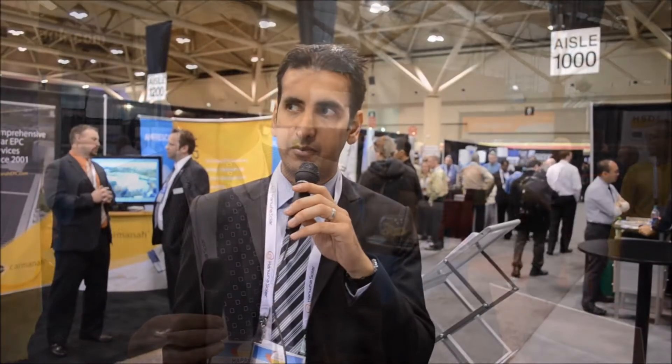The most interesting thing I've seen on the floor the last few days has been Morgan Solar. They manufacture in Canada and it's a very automated system, which really seems to be the future of manufacturing for the solar industry in Canada.